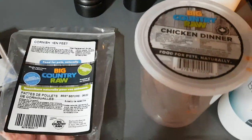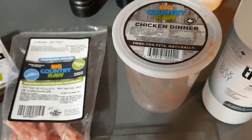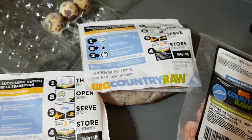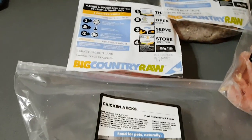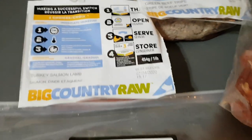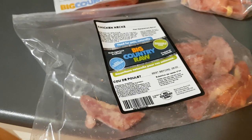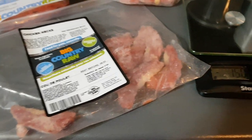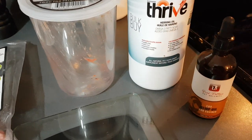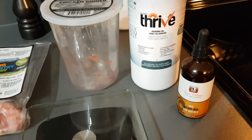And this is what we feed them. So tonight is a real chickeny night — chicken dinner. We rotate all the proteins. Cornish hen feet, green beef tripe, quail leg. And for the cats: turkey, salmon, lamb. They need to have fish. The dogs also had a piece of chicken neck — it's a little higher bone content this meal. And then a drizzle of herring oil and some CBD.